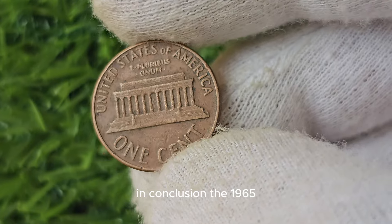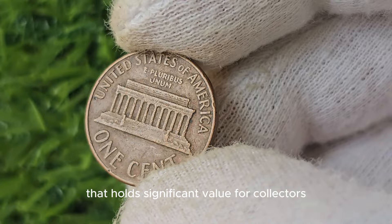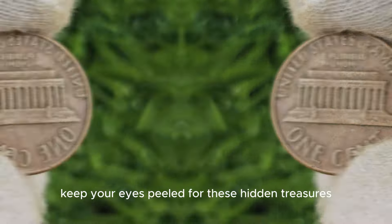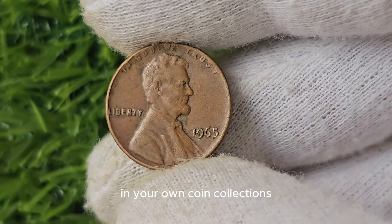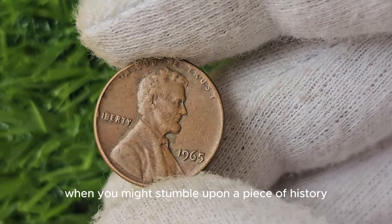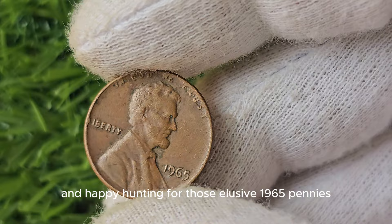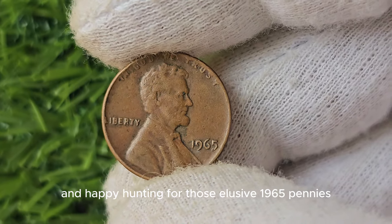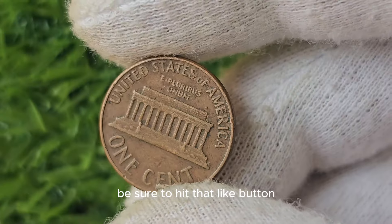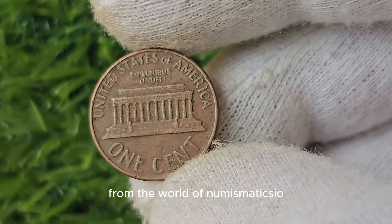The 1965 No Mint Mark Lincoln penny is a rare and valuable piece of history that holds significant value for collectors. Keep your eyes peeled for these hidden treasures in your own coin collections or everyday pocket change — you never know when you might stumble upon a piece of history worth a small fortune. If you enjoyed this deep dive into the world of coin collecting, be sure to hit that like button and subscribe for more fascinating stories from the world of numismatics.